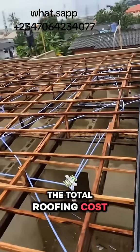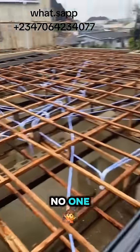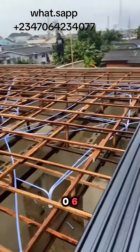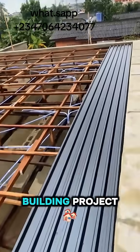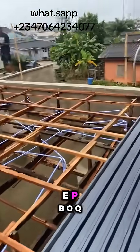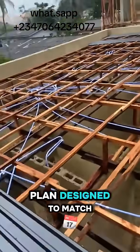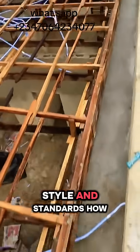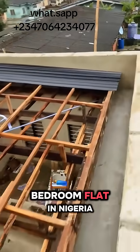The total roofing cost was 1.7 million Naira. Remember, inflation affects everyone. Call 070-64-234-077 today to start your building project and to get your architectural design, MEP, BOQ, structural design, and building plan designed to match your tastes, style, and standards. How much does it cost to roof a 2-bedroom flat in Nigeria?